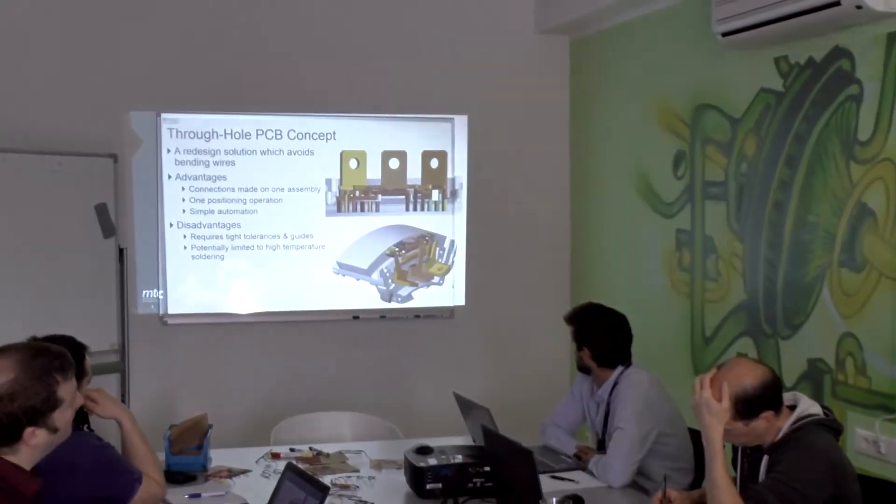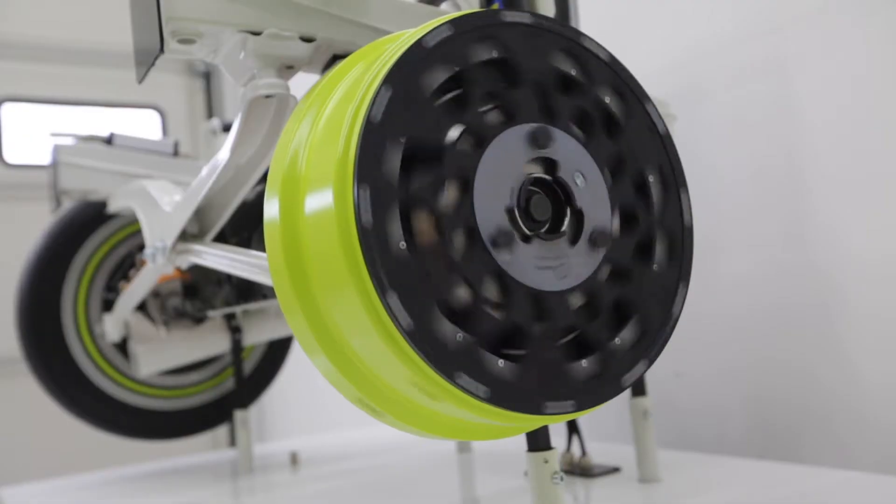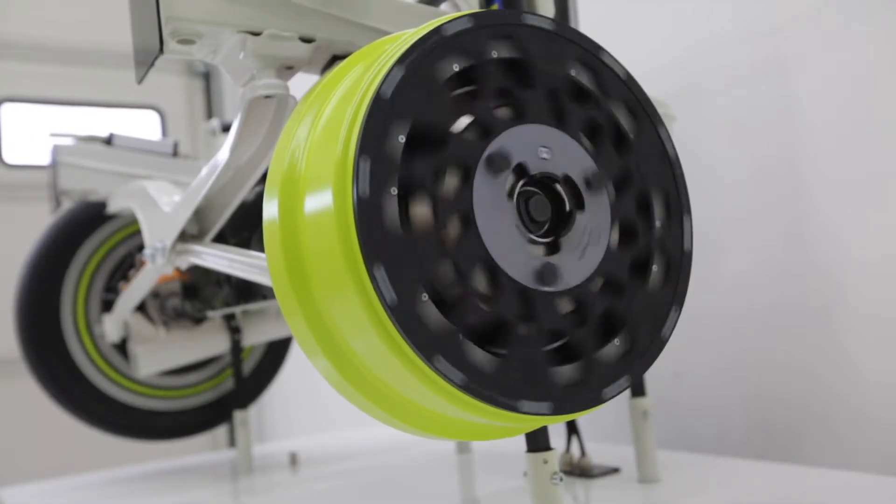ILAFE have benefited from this scheme because they were able to work alongside some of the world's leading experts in robotic solutions. Working with MTC and DTI, they have been able to understand the challenges faced when beginning to automate a manufacturing process.